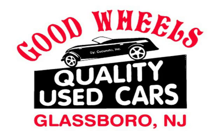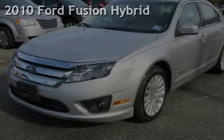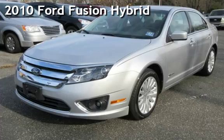Welcome to Good Wheels, a family-owned and operated dealership serving the South Jersey area since 1988. We have what you are looking for. Check out this pre-owned 2010 Ford Fusion Hybrid.